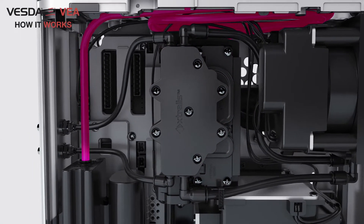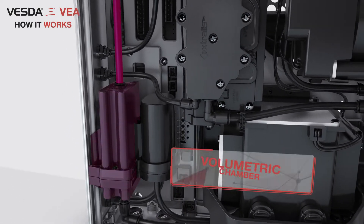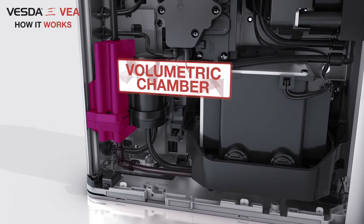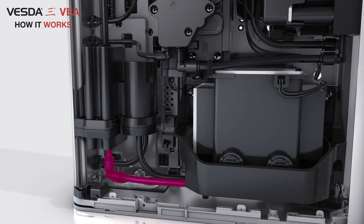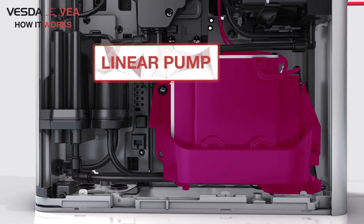After the smoke detection chamber, both air samples are mixed and travel in a single stream to the volumetric chamber, which is used to stabilize the air for airflow measurement. From the volumetric chamber, the air sample passes through the high-capacity linear pump designed for 24-7 operation.